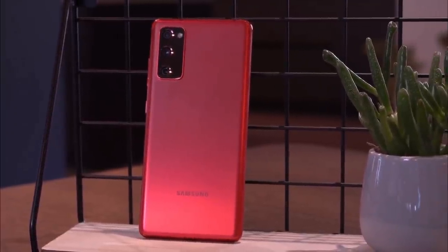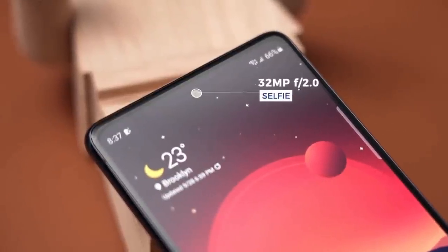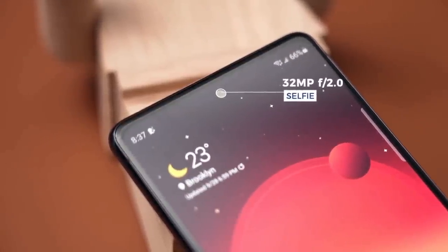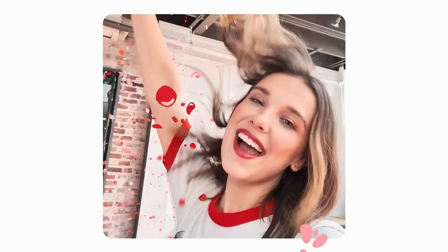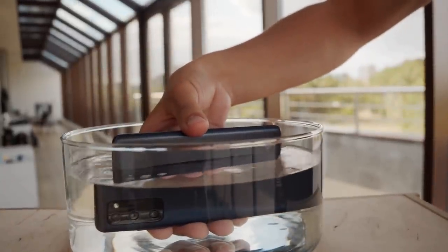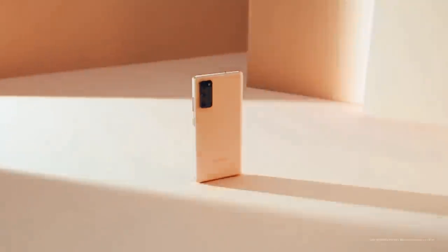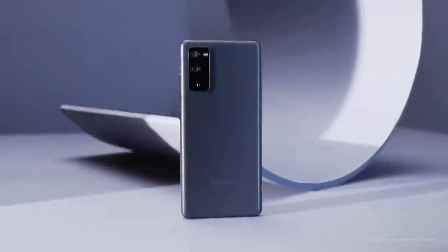You can record 4K video at 60fps. Up front, the Galaxy S20 Fan Edition has a higher-resolution 32-megapixel selfie camera compared to 10 megapixels on the Galaxy S20, which makes sense as Samsung is targeting a younger audience. Both share top camera features such as Night Mode, Super Steady, and Single Take. The phone has a 4500mAh battery with 25W fast charging and 15W wireless charging.